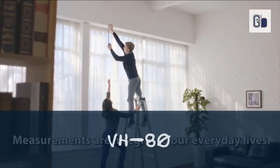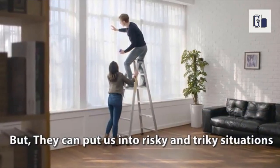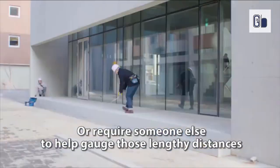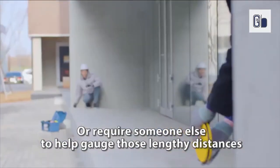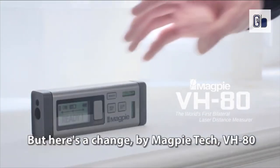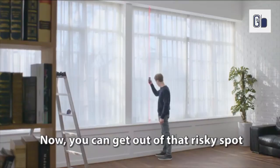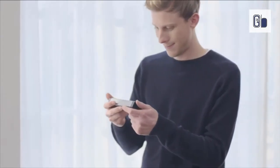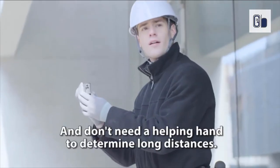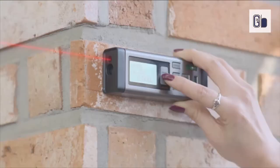VH-80. Introducing VH-80, the world's first bilateral laser distance measurer. Unlike most laser distance measurers on the market, VH-80 measures bilaterally and has many more functions. More specifically, the bilateral laser measurer can measure multiple lengths at once — the right, the left and the total combined. However, based on your needs, you can also turn this two-in-one bilateral laser into a single-direction laser.